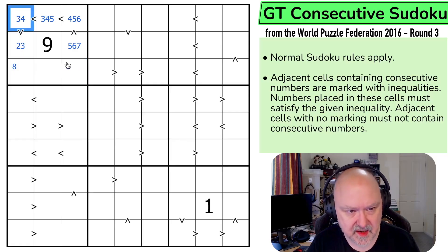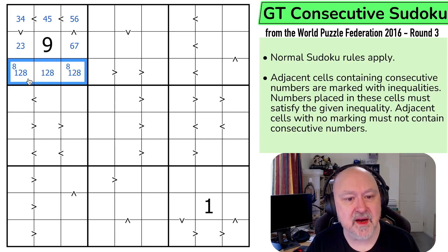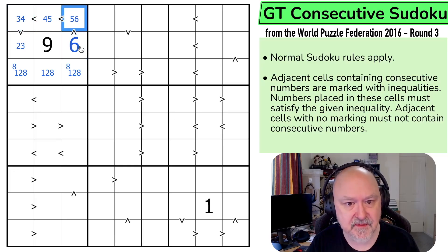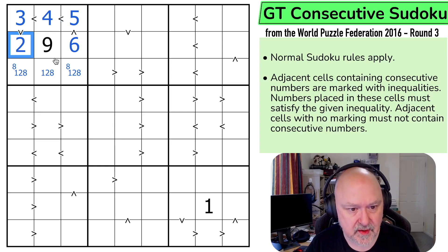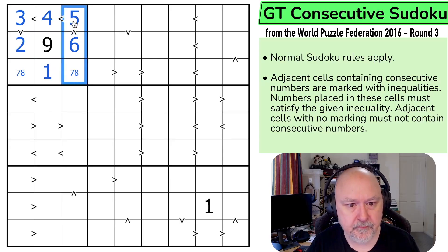So this can't be 1, 2, 3, 4, 5, or 7 as the top. It has to be 6, 5, 4, 3, 2 going down the chain. The remaining cells are 1, 7, and 8, and the 1 has to keep the 7 and the 8 apart. That's very cool — I like that.